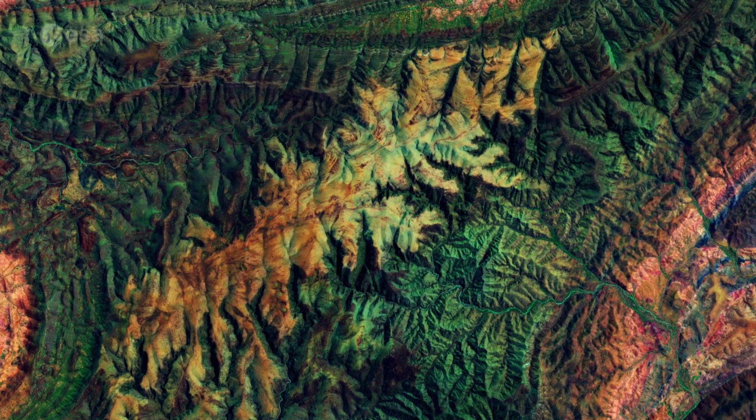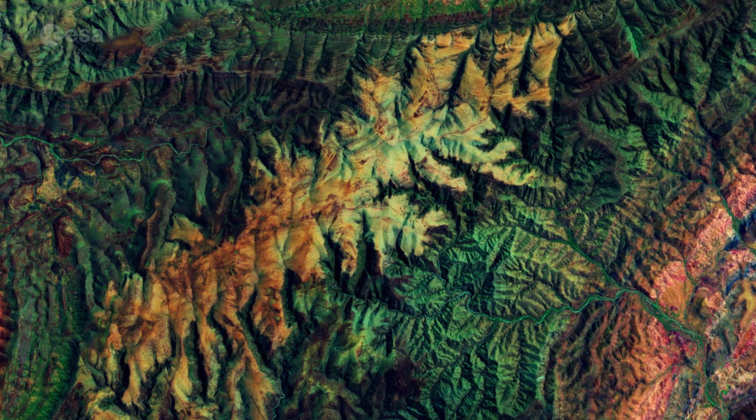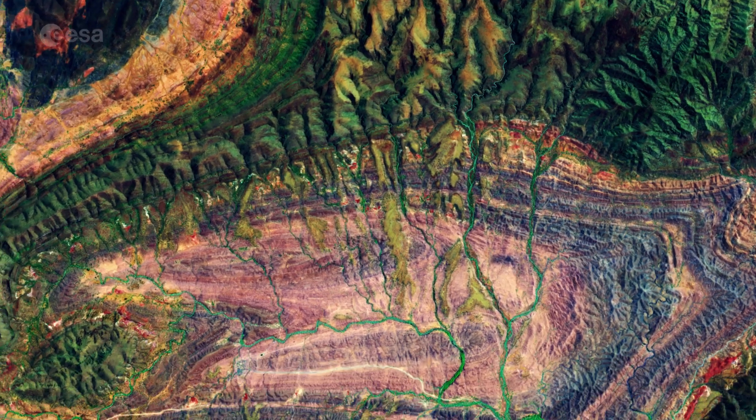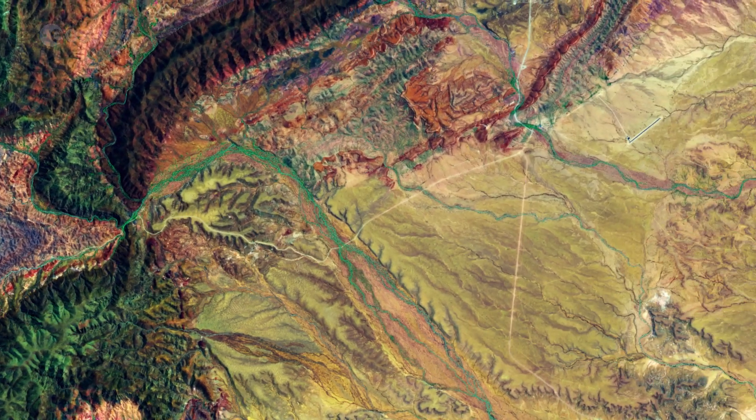The rugged park's main attractions include deep gorges, chasms, and an oppressive wilderness. Numerous creeks appear like veins across the entire image, while the straight white lines visible in the bottom right are dirt roads.